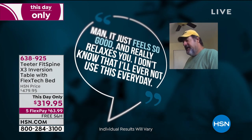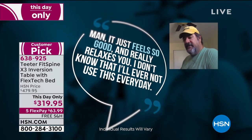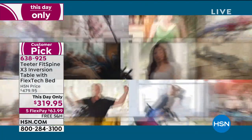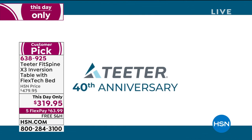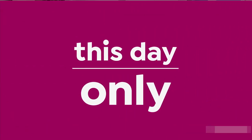I have six grandkids and I am able to get on the floor and play with them. Thanks for being there for me, I really appreciate it. Keep up the good work and stay upside down. Man, it feels so good and just really, really relaxes you. I don't know that I'll ever not use this every day. We use it every night right before we go to bed. We love our inversion table and we couldn't do it without it.